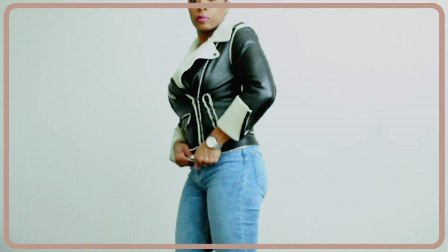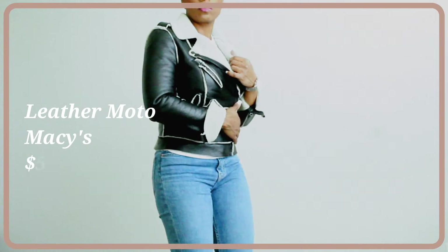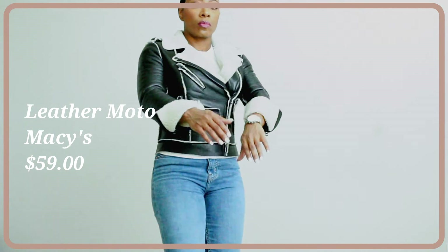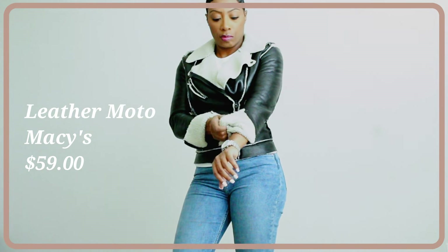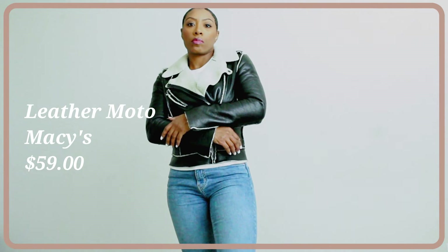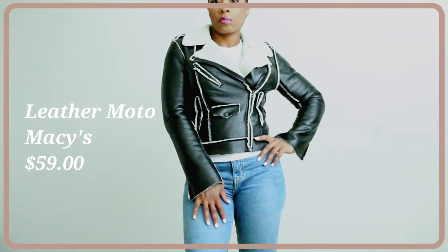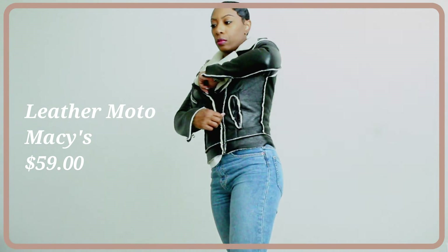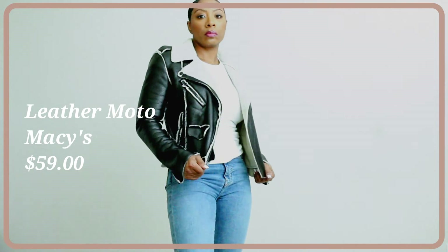This last jacket is a moto leather jacket with shearling underneath — I got it from Macy's for around $59. I'll link similar ones down below; I'm not sure if this exact jacket is still available. This is definitely an easy throw-on, go-to piece. You can wear it with jeans and all kinds of boots and be good to go — another definite winter staple outerwear piece to have in your wardrobe.